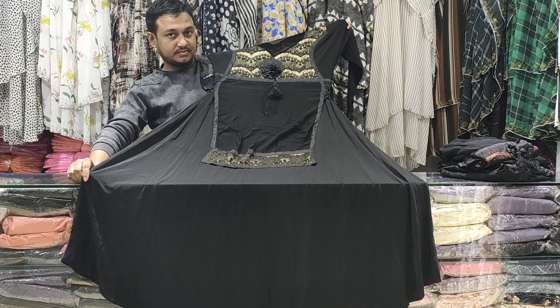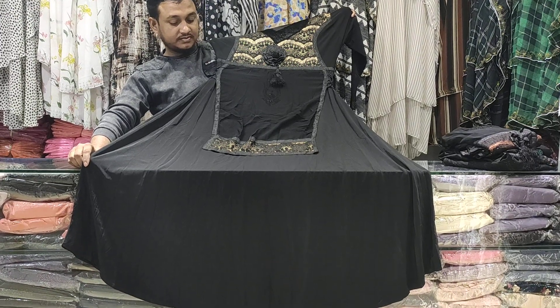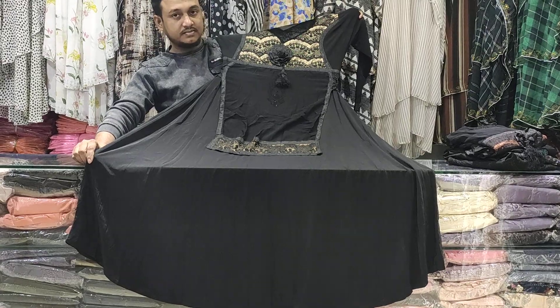Hello friends, Assalamualaikum and welcome back to my channel. I am showing you a Blacked Roopery Dubai collection and a beautiful designer Dubai Burkha.